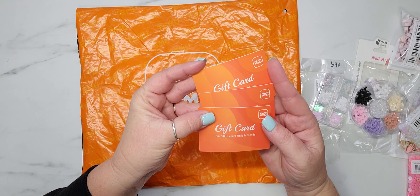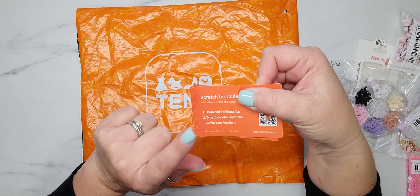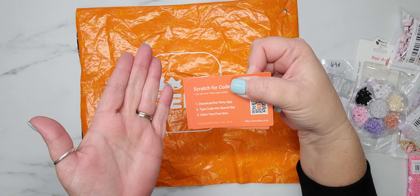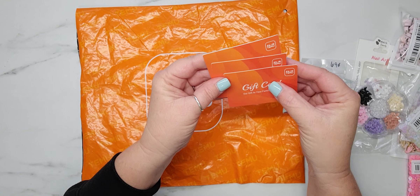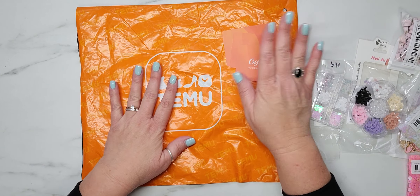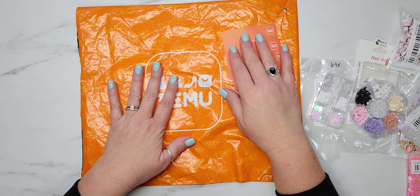The first thing I noticed when I opened up my package, they sent me three of these gift cards. On the back you scratch off the code, and it gives you instructions to download their app, type your code into the search bar, and you get a free item. They sent me three of those, so I'm super excited. Let me know if you've ever heard of this company or bought from them — I would suggest you check it out.